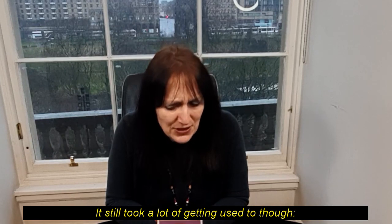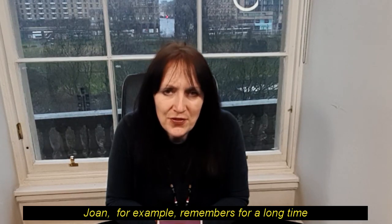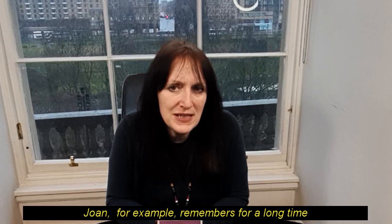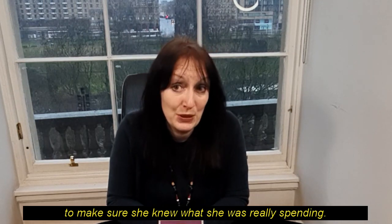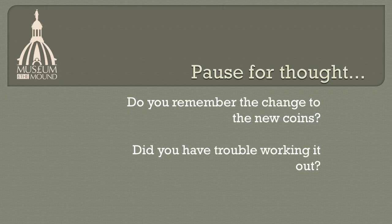It still took a lot of getting used to though. Joan, for example, remembers for a long time counting back the new money into old money to make sure she knew what she was really spending. Pause for thought. Do you remember the change to the new coins? Did you have trouble working it out?